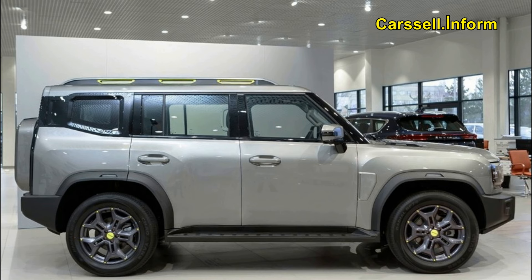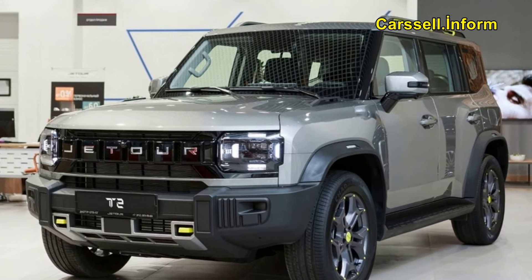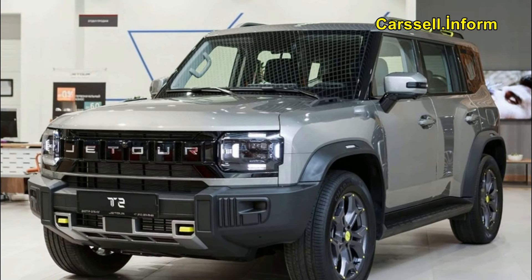Under the hood, the T2 boasts a 2.0-liter turbocharged petrol engine paired with a 7-speed dual-clutch automatic transmission, delivering 254 horsepower and 390Nm of torque. With a balance of power and fuel efficiency, the Jettour T2 caters to diverse preferences and needs. Equipped with BorgWarner's latest 6th generation 4WD system, the T2 ensures optimal performance under varying driving conditions.